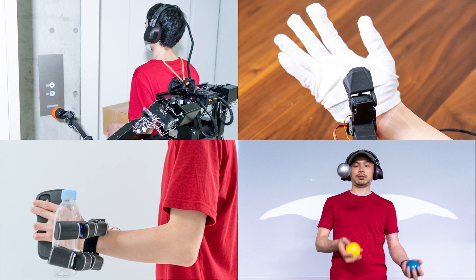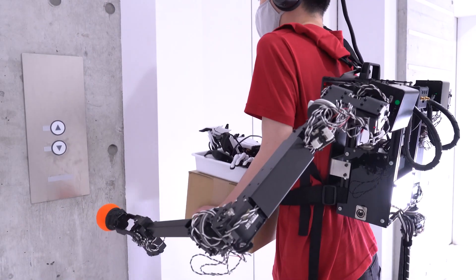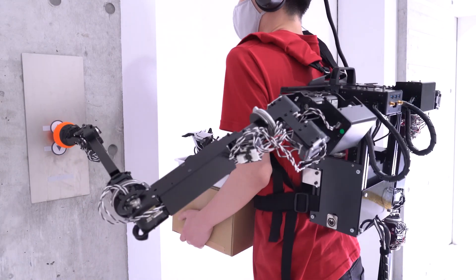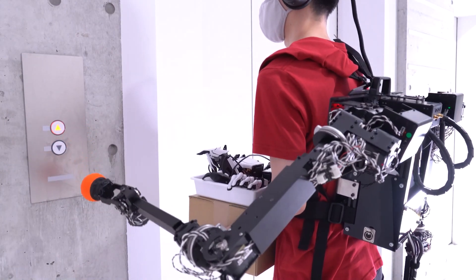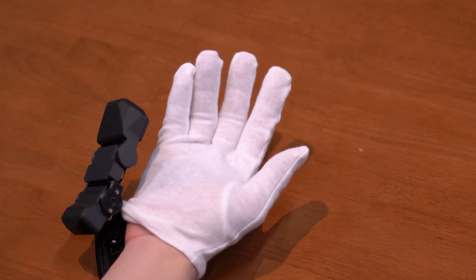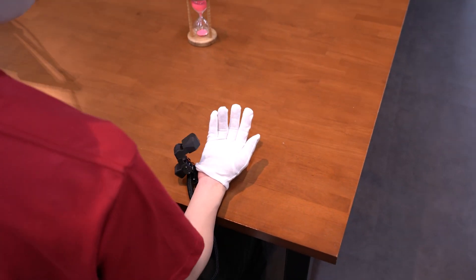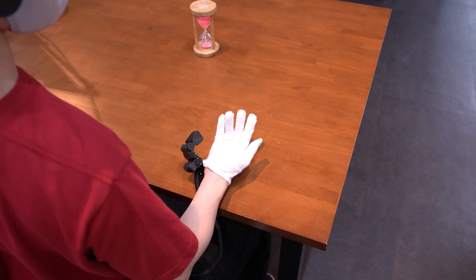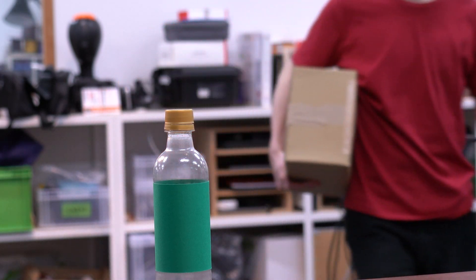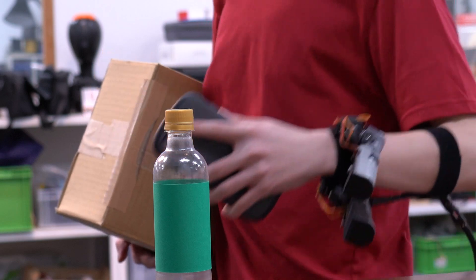Here, we demonstrate several applications of supernumerary appendages control using our system. Our system can be used to control a wearable robotic limb when the user is walking and holding baggage. Our system can also be used to control a supernumerary finger without interrupting hand movement, or supernumerary tentacles to pick up an object even when hands are occupied.